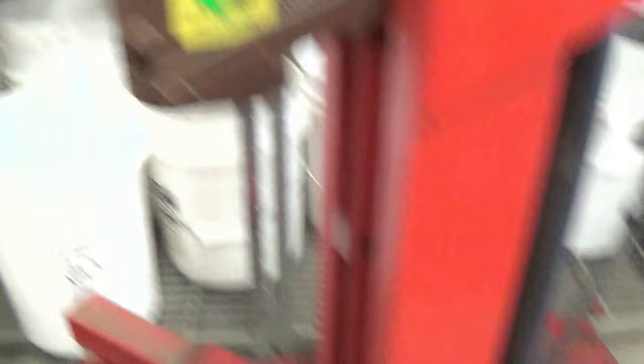This thing over here hooks onto the barrel — let me show you the front. You step on this and it just lifts up, and because there's a little lid on the barrel it'll hook on and lift it up.